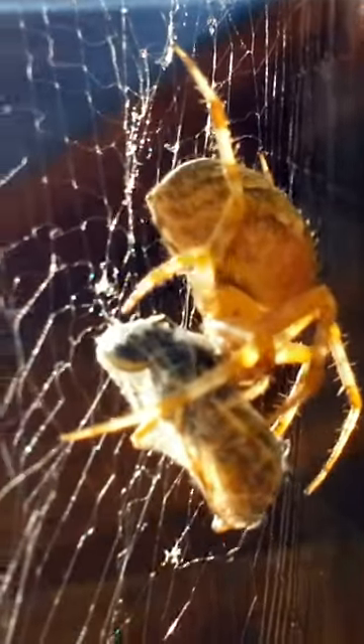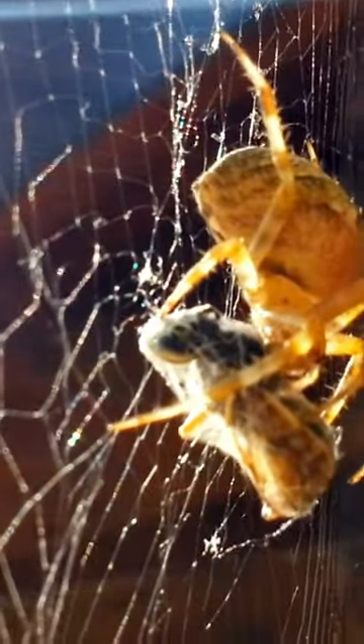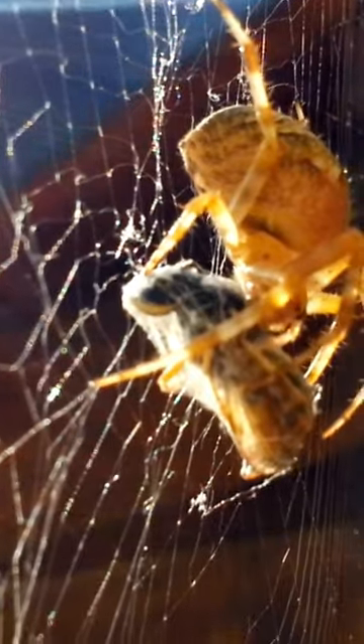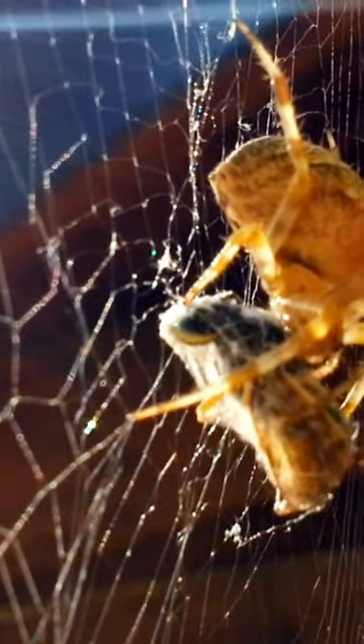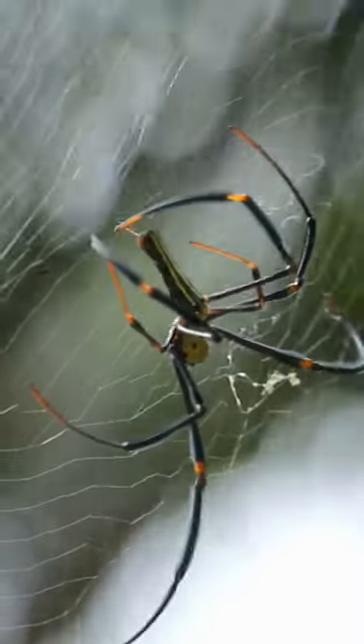Do you wonder why spiders make webs? The most common reason is to capture prey. Most spiders are carnivorous and feed on insects and other small animals, and webs are an effective way for them to catch their food.